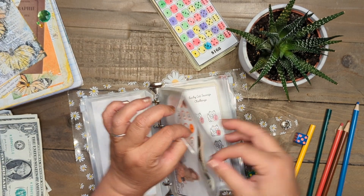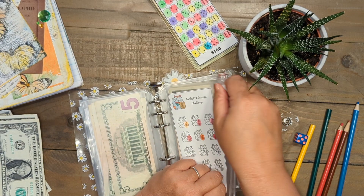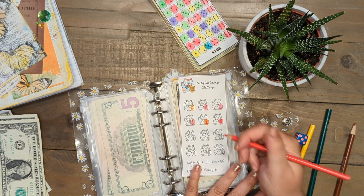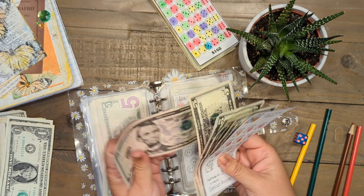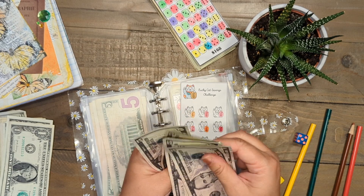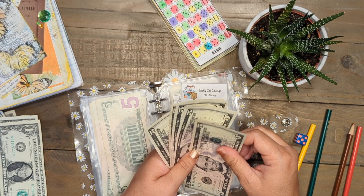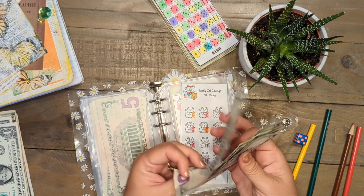Time for the Lucky Cat Savings Challenge. This savings tracker is from Cindy Cat Budgets — she has a YouTube channel and an Etsy shop, so if you're interested in taking a peek, let her know that I sent you over. Each of my Lucky Cats are worth $5, so we will add $5 right here. I've been doing this for about seven weeks, so there should be $35. Let's add the right amount of money: 5, 10, 15, 20, 25, 30, 35 dollars.